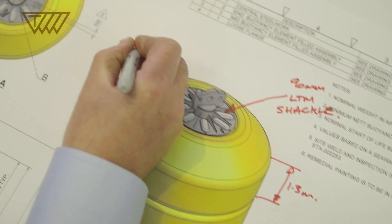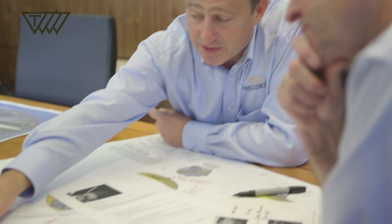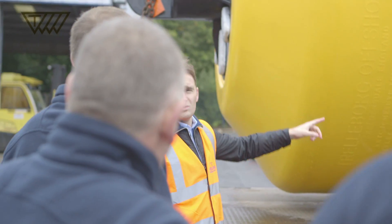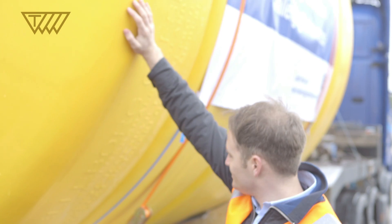Trelleborg became involved in the Cyprus waterline project in 2007. We were approached by the consultant engineers at the time. They came to Trelleborg because we have a lot of experience with subsea buoyancy and they wanted our input. The Cyprus water pipeline project nationally in Turkey has been recognized as the project of the century. It gives us a lot of pride to be able to say that we're attached to such a project.